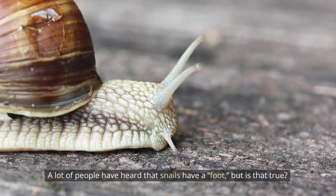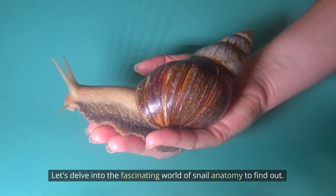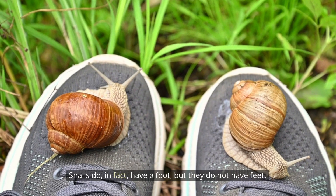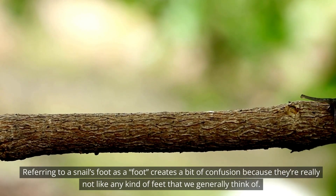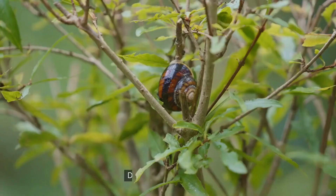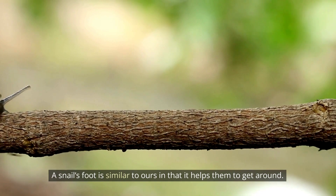A lot of people have heard that snails have a foot, but is that true? Let's delve into the fascinating world of snail anatomy to find out. Snails do in fact have a foot, but they do not have feet. Referring to a snail's foot as a foot creates a bit of confusion because they're really not like any kind of feet that we generally think of.